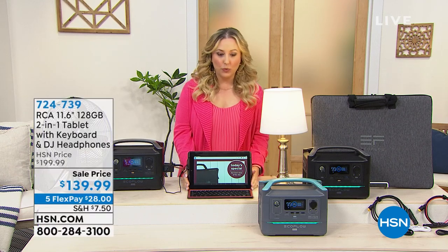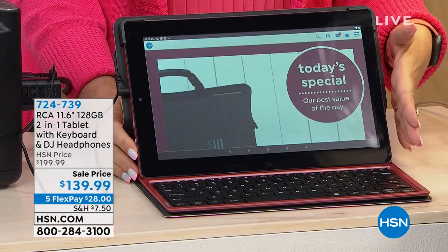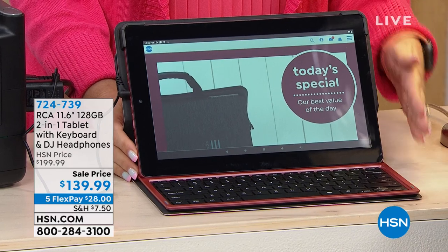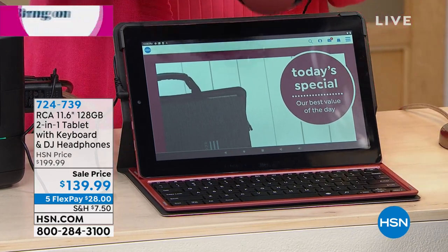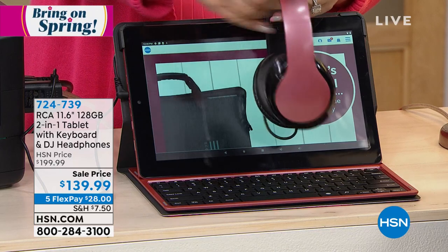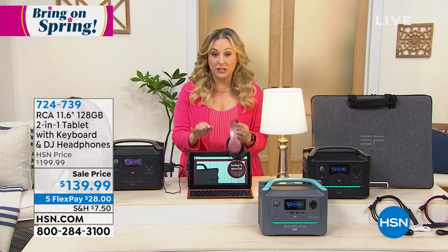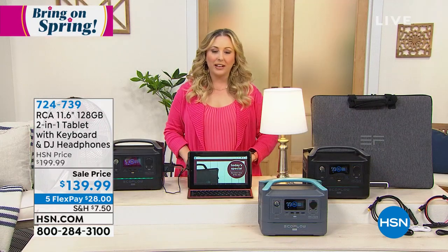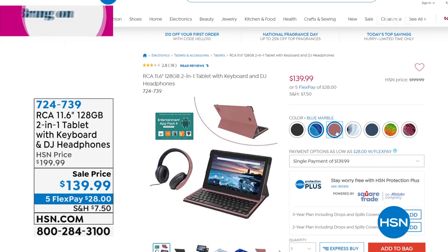It really is a two-in-one because it does come with a full-size keyboard. So you can have this as your tablet or it can be your laptop, and included are DJ style headphones. I'm showing you this in the rose color choice, which is very, very limited. We've got lots of amazing choices — there's a red python, a rainbow color, and black, which is very popular. Blue marble is gorgeous.